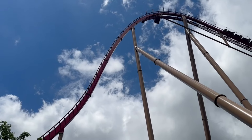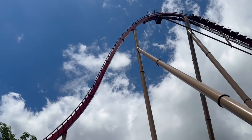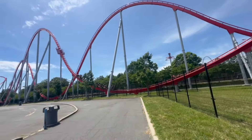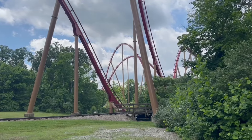While it's not quite my favorite there, it's definitely top three for me and I believe it deserves all the praise it gets. The layout is well designed because whereas most B&M hypers feature a straight out-and-back or L-shaped layout, Diamondback is a mix of both an out-and-back and twister layout.